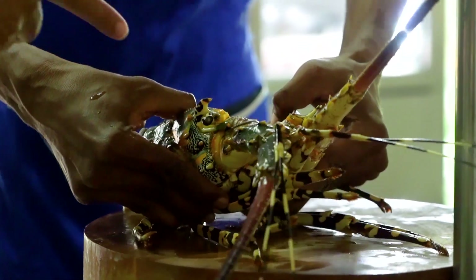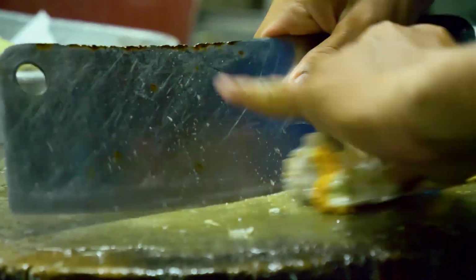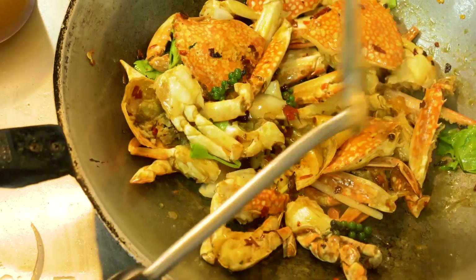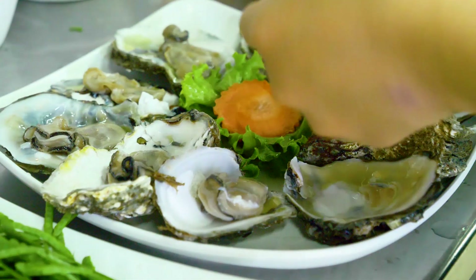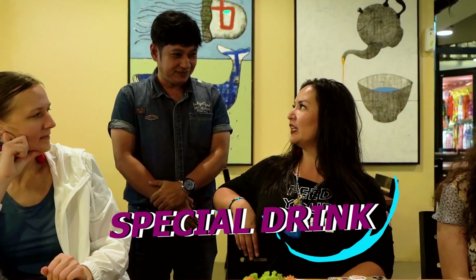We ordered shrimp, we ordered lobster, we ordered squid, and abalone. What did we not order? And the chef decided to make us a little special drink.